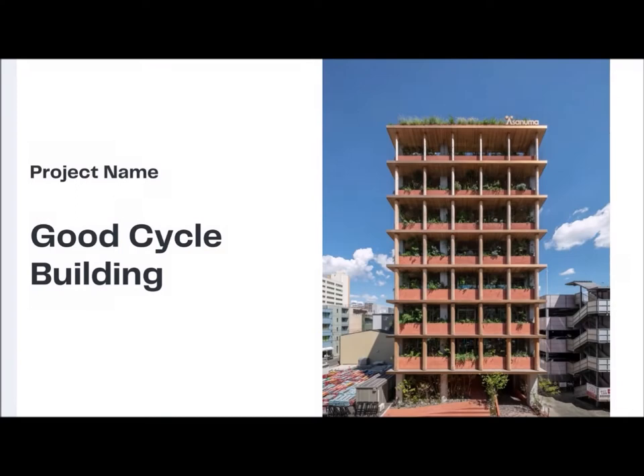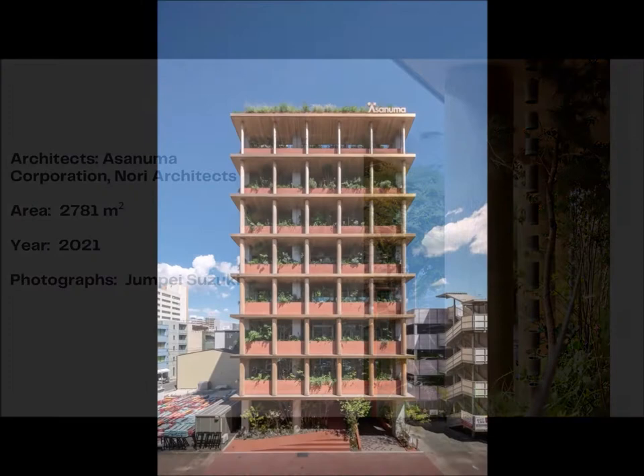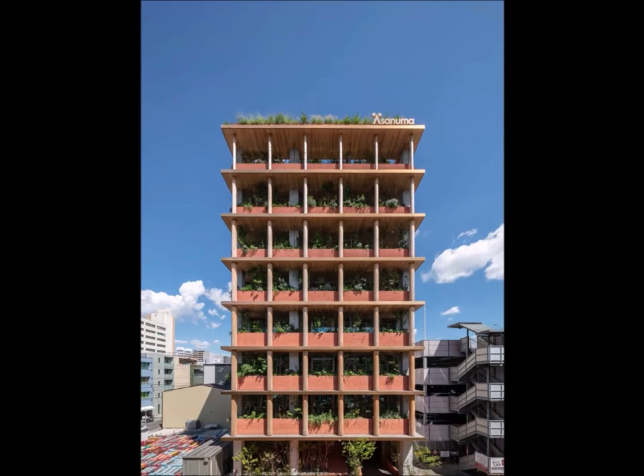Our project's name is Good Cycle Building. Architects: Asanumo Corporation, Nori Architects. Area: 2,781 square meters. Year: 2021. Photographs: Junpei Suzuki. City: Aichi, Country: Japan.